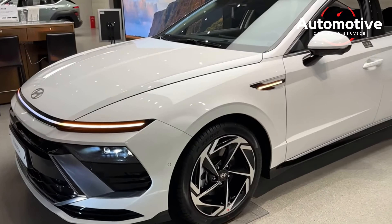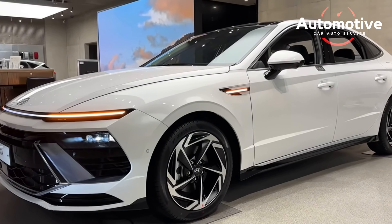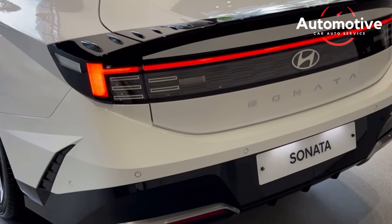The Hyundai Sonata adds a demeanor to the family vehicle segment that we trust is clearly sufficient to awaken the others. Its mid-cycle refresh comes with updated front and rear bumpers, new headlights and taillights, as well as significant changes to the interior.